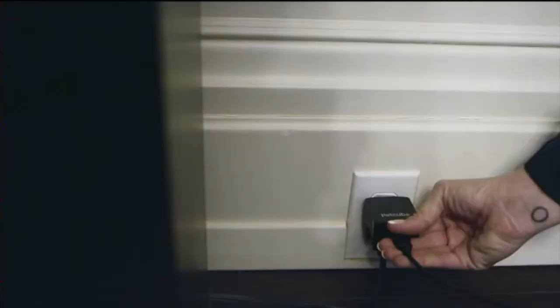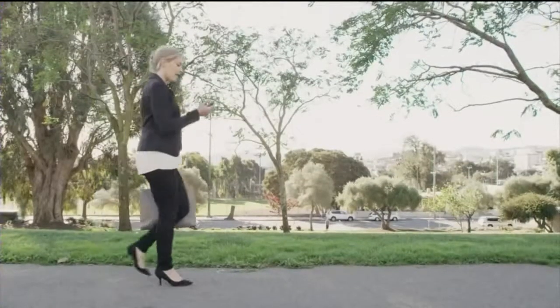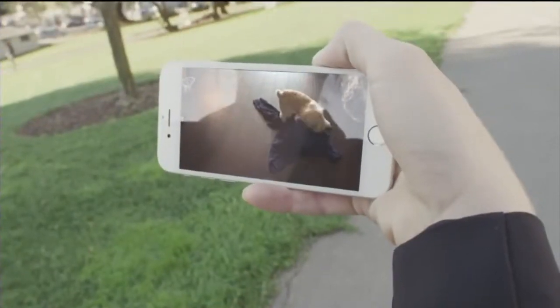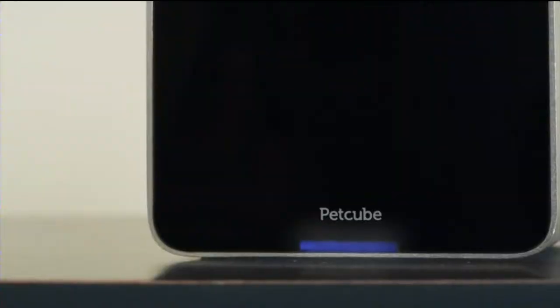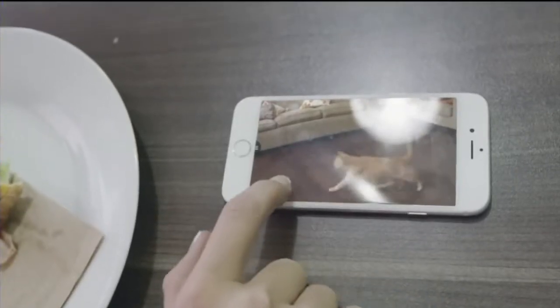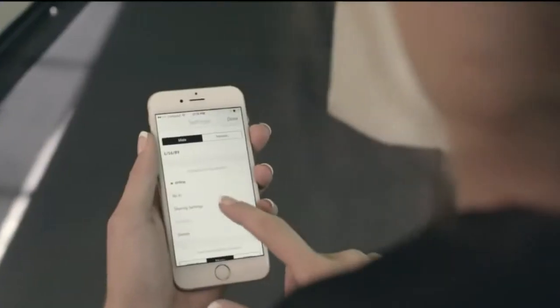I want to show you the PetCube. This is a really great tool if you're on the go but you want to watch your pets. It's not only a webcam — it's also interactive. You just download the app and then the cube connects to your Wi-Fi. You can play laser games with your pets. You can also even talk to them. You can share access to the camera with friends and family so they can exercise your pet as well.